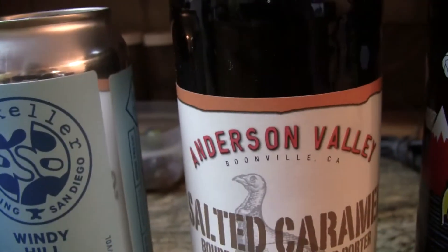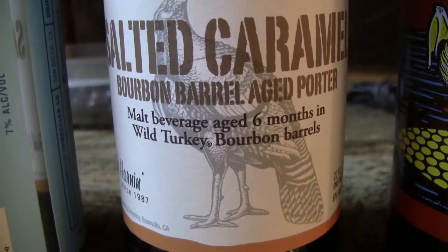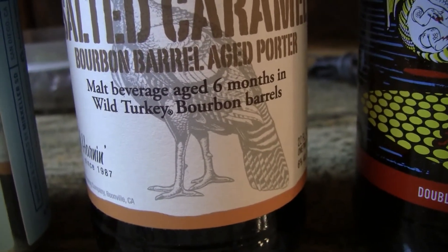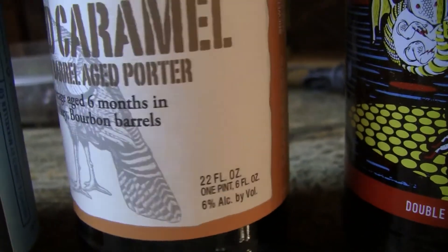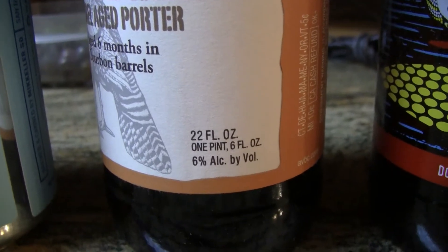The next one is from Anderson Valley. This is their Salted Caramel Bourbon Barrel Aged Porter — a malt beverage aged 6 months in Wild Turkey bourbon barrels. That sounds tasty. And it says this thing is only 6% alcohol.